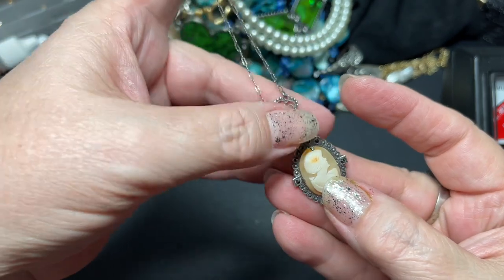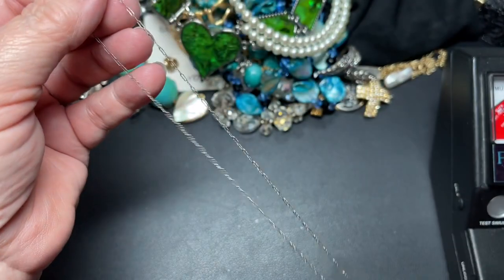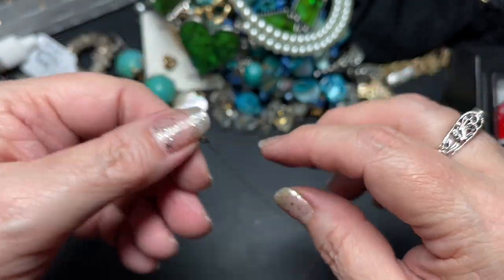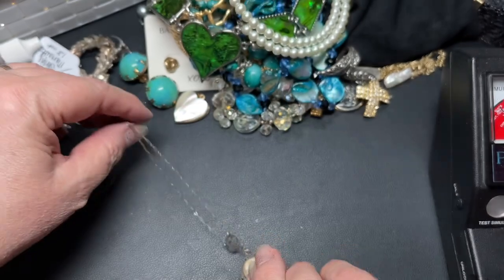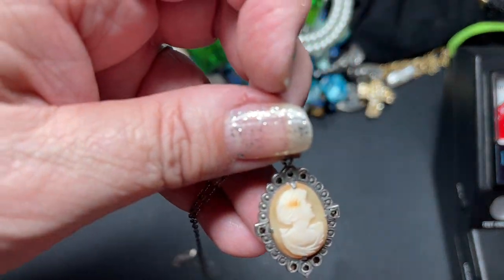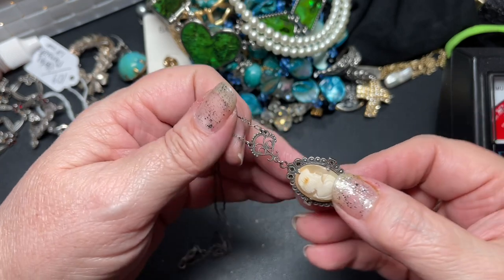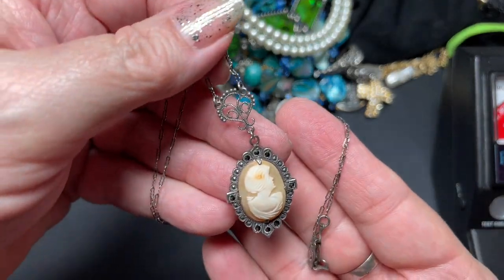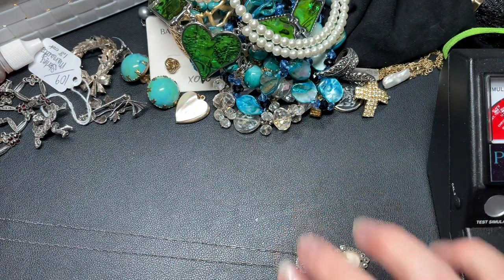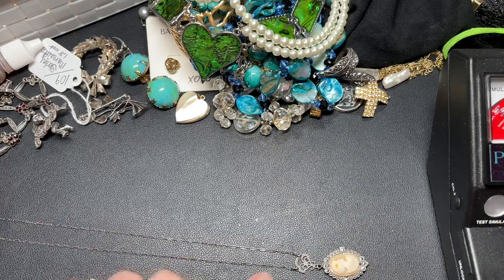Here are some pieces I never gave prices on — these are exquisite. This is a marcasite sterling silver cameo, definitely Art Deco. The hook says 'STER' and on another part it says 'sterling.' Look at that face through the flashlight — just stunning. This is on a paper clip chain, sterling, 17 inches to the tip. I'm going to say a hundred dollars on this piece.